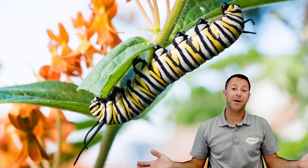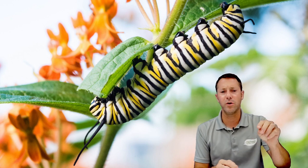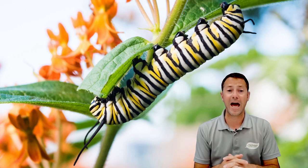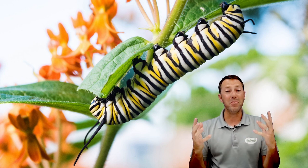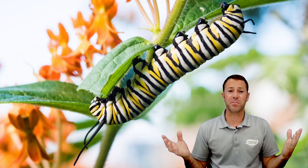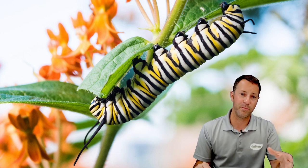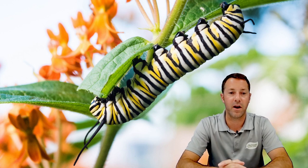That's actually butterfly weed with orange blooms in the background, and that is what a monarch caterpillar looks like — white, black, and yellow striping, very easy to identify. Milkweed is designed to be eaten, so it will look a little gnarly once it gets eaten up — that's okay, that's what you want. Don't worry about the plants getting eaten up; the butterfly weed and milkweed will take care of themselves. You can give it a little prune back and some organic plant food after they form their chrysalis and let it regrow.